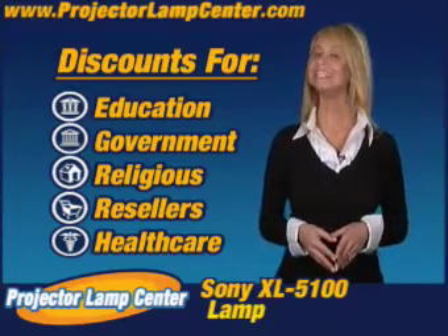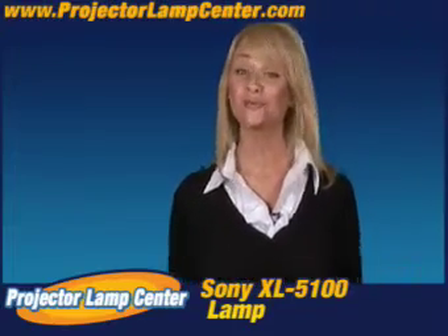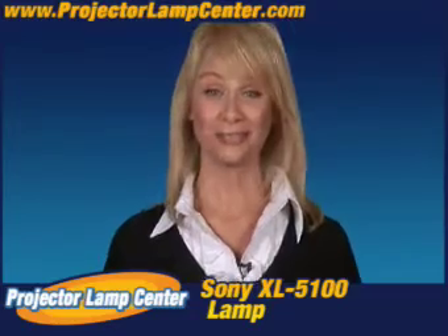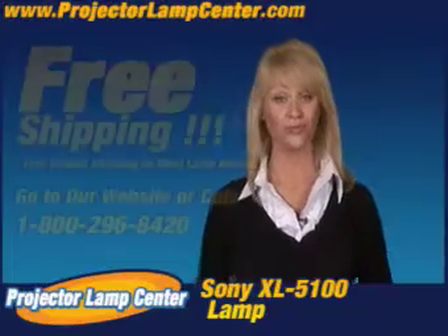You want to know something else? I hear our lamps are the brightest on the market, but don't take my word for it — go and check it out for yourself. Order your lamp today and we'll even ship it to you for free.